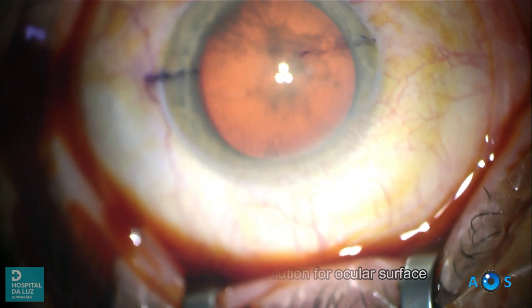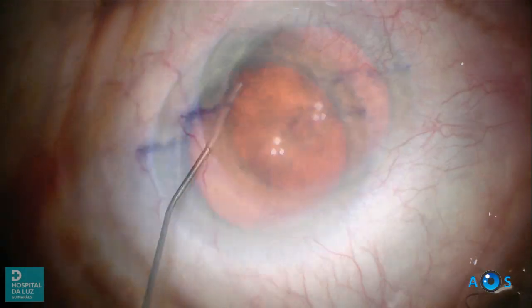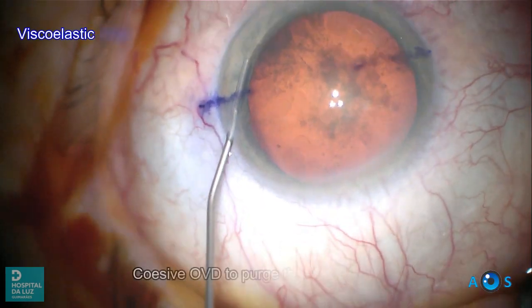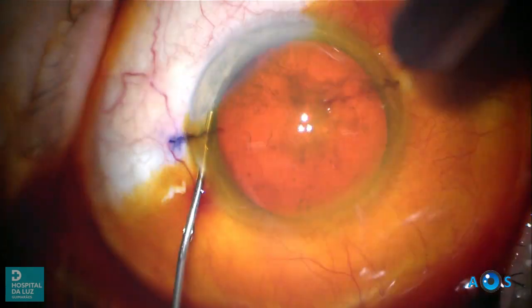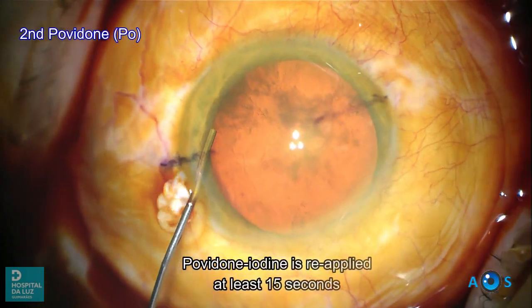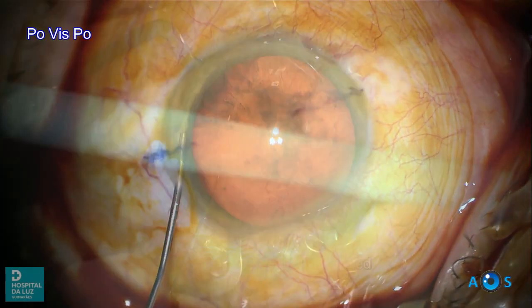We begin by irrigating the ocular surface with 5% povidone iodine solution and let it act for at least 15 seconds. OVD is used to fill the interior chamber, purging the aqueous fluid. To improve the aseptic technique, povidone iodine solution is again applied for 15 seconds.